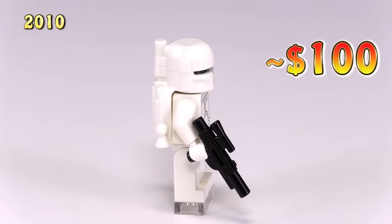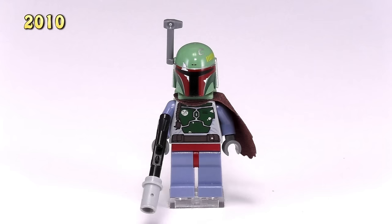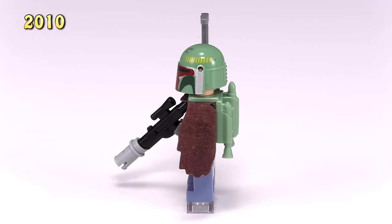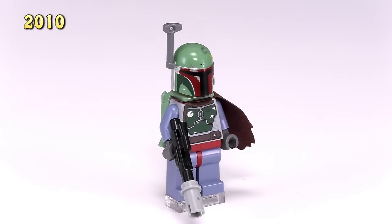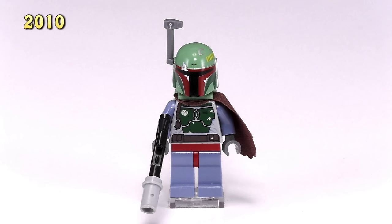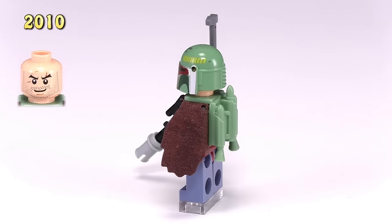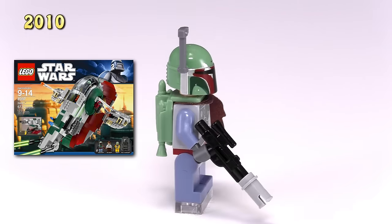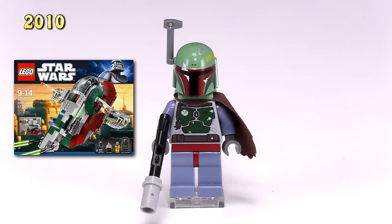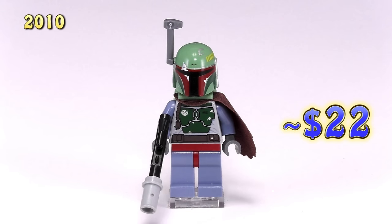Moving forward, this is actually the very first truly improved Boba Fett. The helmet and jetpack are now two different brand new molds. The printing for his torso looks much, much better. He's got a cloth piece now draping over his shoulder, and now Boba Fett even has a face — a decent representation of what you might imagine Boba Fett to look like underneath the helmet. This guy came out in the Slave I set 8097. His blaster rifle has a little gray pin piece on it. Brand new, he is around $22 on Bricklink.